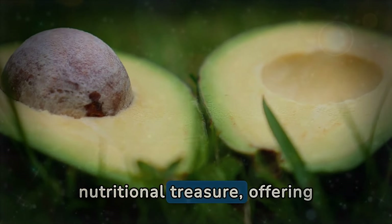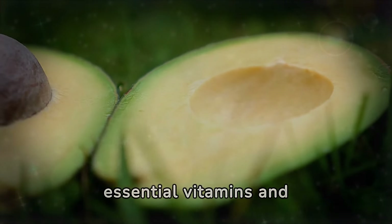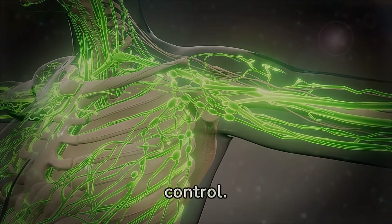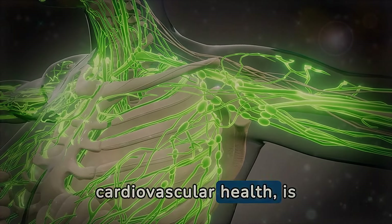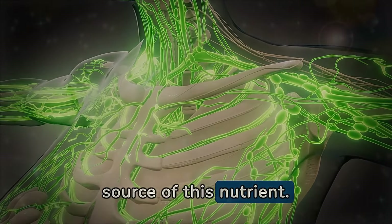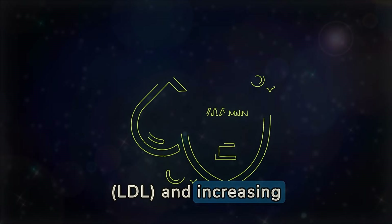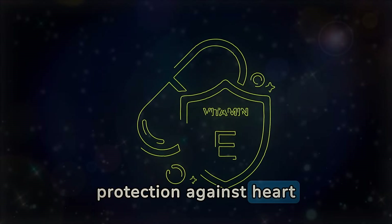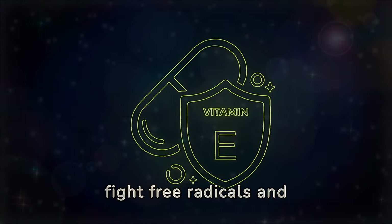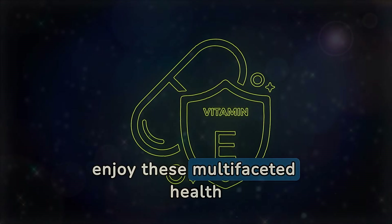Avocado is a true nutritional treasure, offering a rich source of fibers, potassium, and heart-healthy monounsaturated fats, along with a variety of essential vitamins and minerals. The fibers present in avocado help promote digestive health and a feeling of fullness, contributing to weight control. Potassium — a crucial mineral for maintaining cardiovascular health — is found in generous amounts in avocado, even surpassing bananas, traditionally recognized as a good source of this nutrient. Monounsaturated fats play a significant role in reducing bad cholesterol (LDL) and increasing good cholesterol (HDL), offering additional protection against heart diseases. Moreover, avocado is a source of antioxidants such as vitamin E, which fight free radicals and promote skin health. Therefore, failing to recognize the nutritional value of avocado means missing the opportunity to enjoy these multifaceted health benefits.